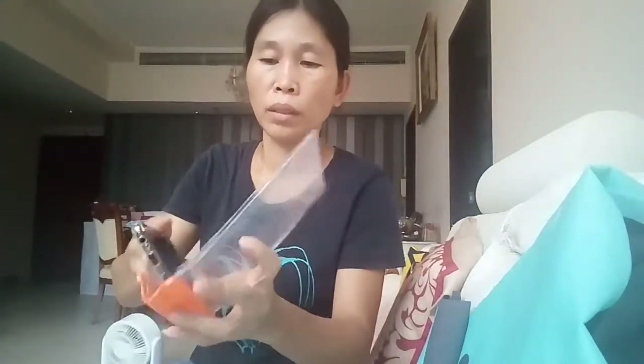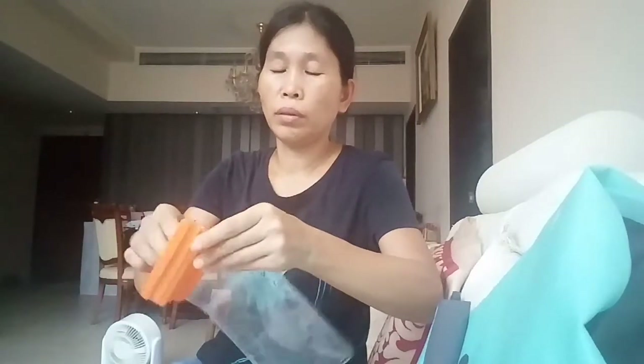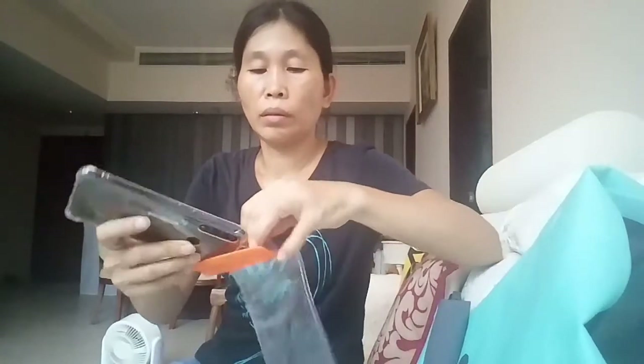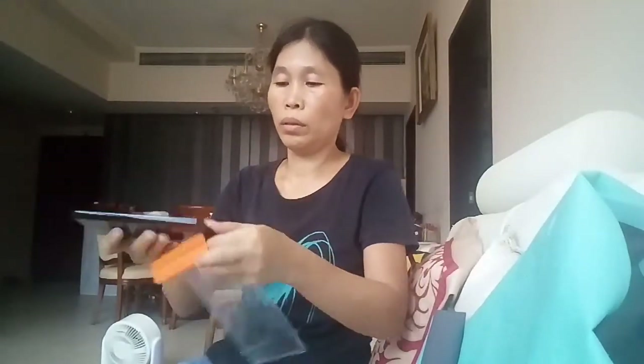Let's see how it fits. Do I need to remove the case? It's so difficult to put in. Let me see — maybe I should remove it from the case. Let me check if it's easy to use or not.